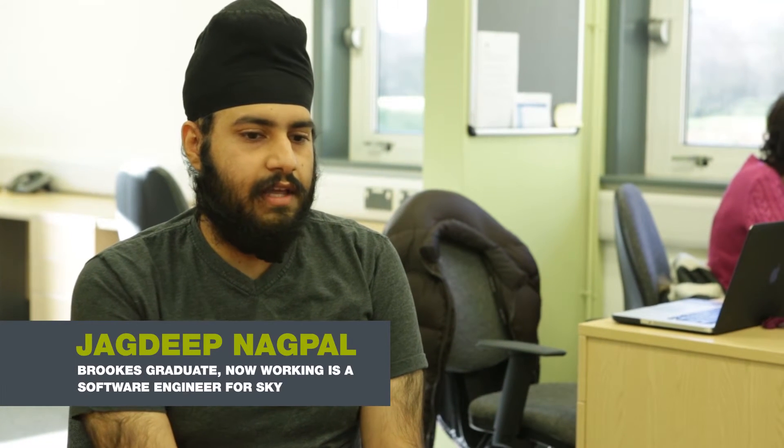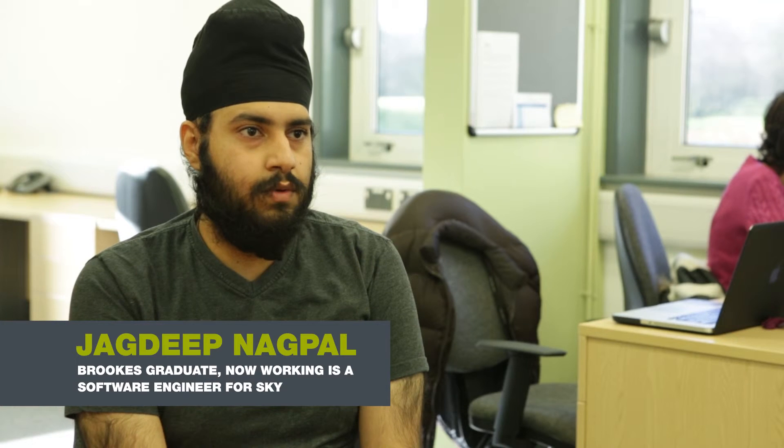The projects that I worked on were quite cutting edge, relevant and new. I worked on a mobile app which was a game, and when I showed it during the interview process they were quite impressed by how I was using recent technologies. I'm currently working on mobile development projects — the one I'm working on is SkyStore — and the skills that I gathered at Brookes are really helping me deliver the product.